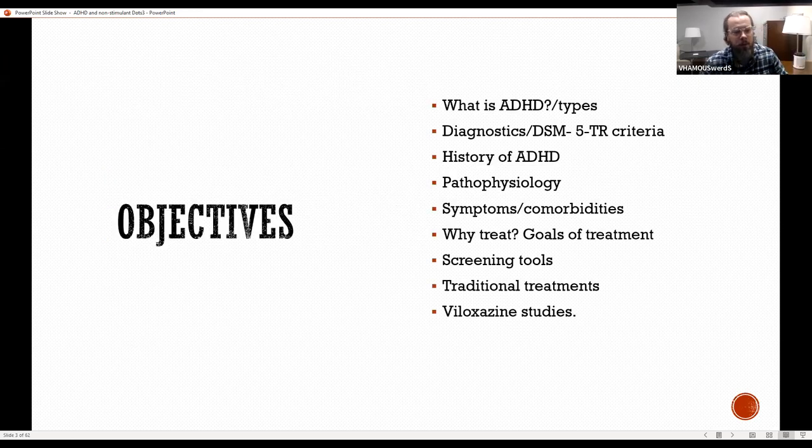The objectives: I will touch on what is ADHD, the types, the diagnostics and DSM-5 criteria, a brief history of ADHD, the pathophysiology, symptoms, comorbidities, why we treat, and what are the goals of treatment. I'll look over some screening tools briefly, talk about the traditional treatments available, and I'll go over some Veloxazine studies.